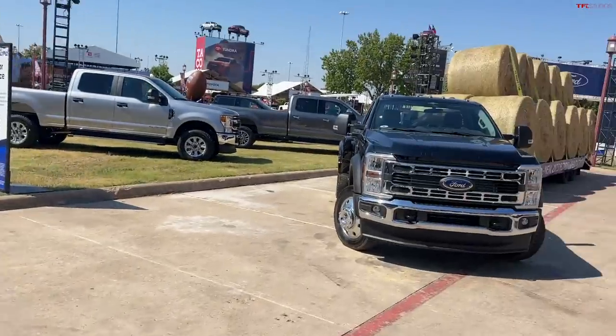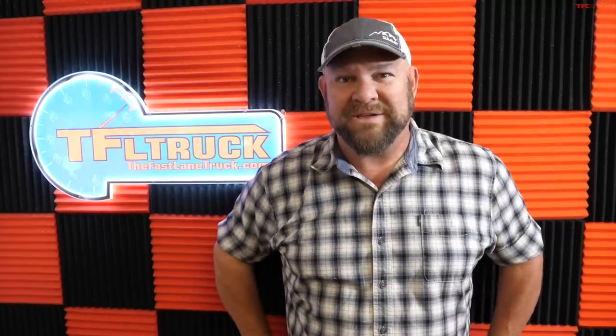Howdy folks, Nathan here. Recently I had a chance to go to the Texas State Fair with Andre, and we have our top five trucks from that fair in this video. But first, a word from our sponsor.